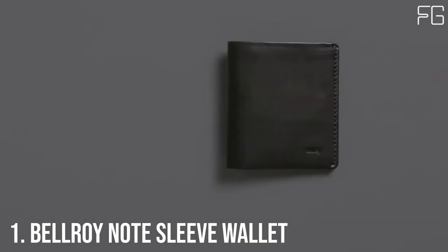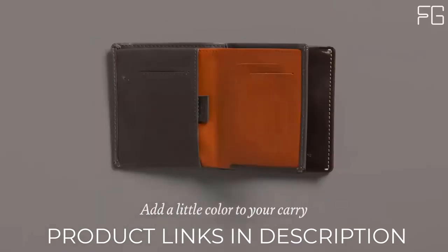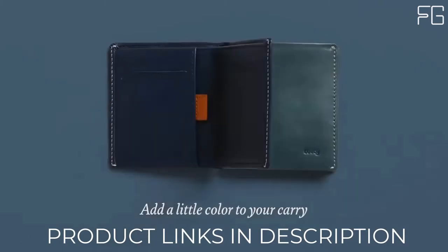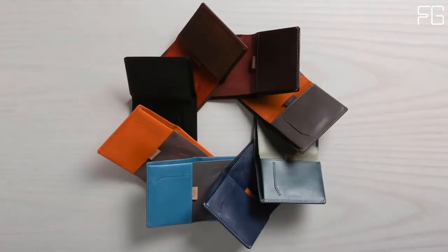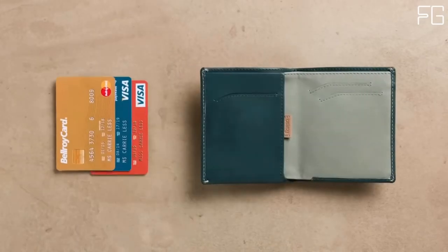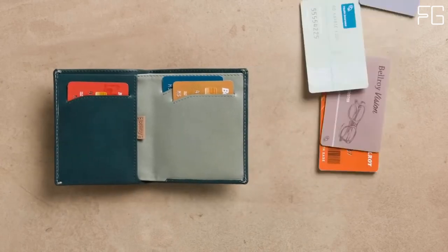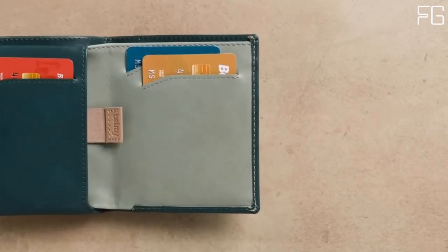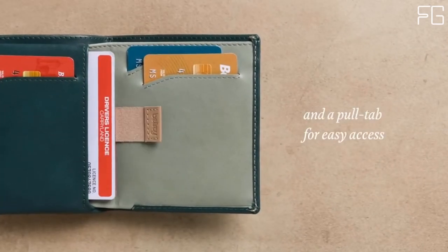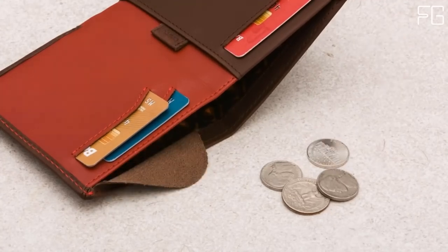The Bellroy Note Sleeve Wallet is a fully-featured billfold without the cumbersome size, with clever design that keeps your wallet slim and everything easily accessible. Place your most-used cards in the main slots for quick access, and move less-used cards to the pull-tab section for when you need them. The Note Sleeve's height means it can stay super-slim while carrying tall currencies like pounds and yen — perfect for international travels. Keep your business cards in the rear slot of the bill section.